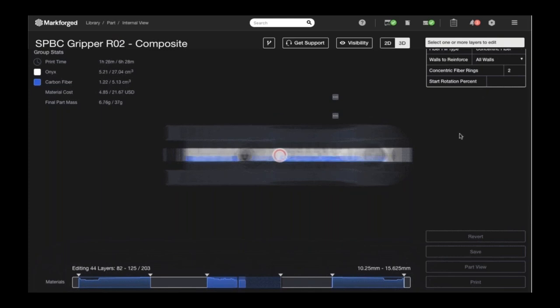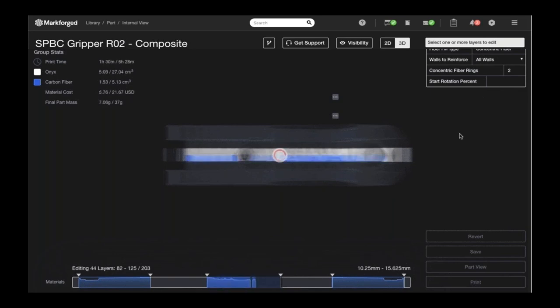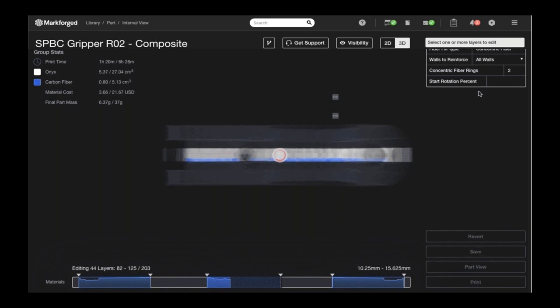Here we're viewing an internal part structure of an end effector in our software Eiger. I'm selecting a group of layers from the printing progression bar and adding fiber to those specific layers. We can fill the entire part with fiber, or add fiber to specified layers — the user's choice. Users can also choose between concentric fiber or isotropic fiber. For the end effector, we're using concentric fiber fill in the center and ends of the part, which provides strength, rigidity, and prevents twisting torsion forces.